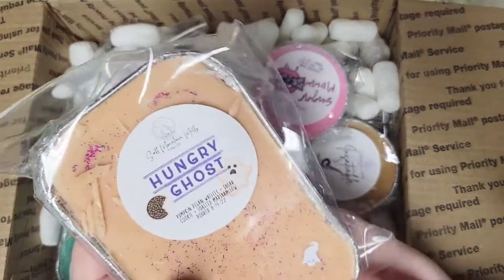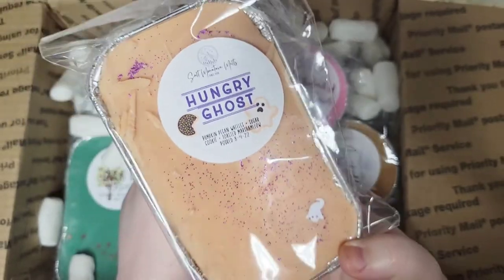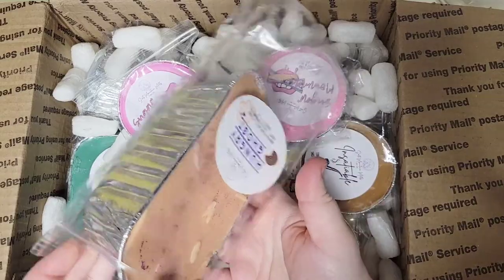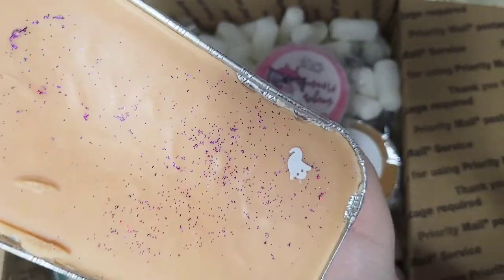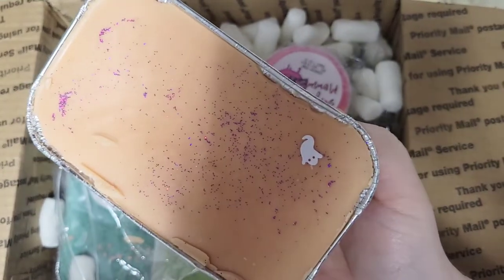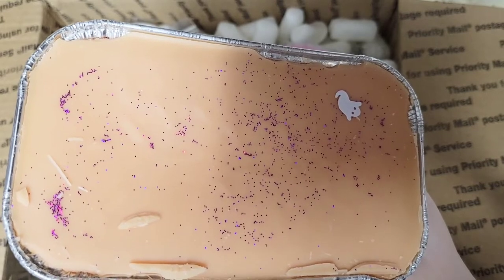Another one I've tried from her before that I ordered last fall and just love is Hungry Ghost — also a really popular one from her. It's Pumpkin Pecan Waffles, Sugar Cookie, and Toasted Marshmallow. I just love these little white ghost glitters. It's a little bit crumbly so I may not pull this out fully. It's a lighter orange than last year too — last year it was much more vibrant, and this is a toned-down light peach color.